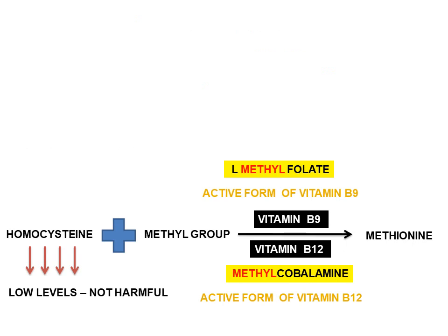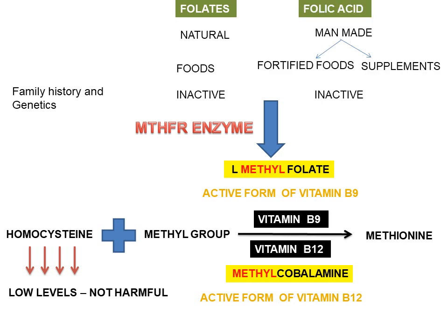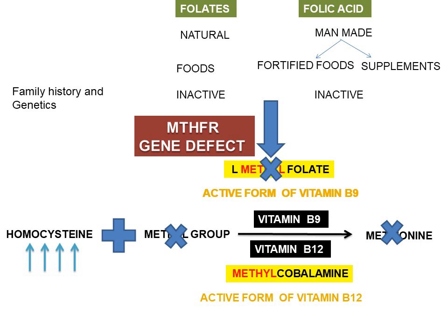Sometimes people have hyperhomocysteinemia due to family history and genetics. MTHFR is an enzyme that converts inactive folate and folic acid to the active form of vitamin B9, which is L-methylfolate. If there are genetic defects in the MTHFR enzyme, then folate or folic acid is not converted to L-methylfolate. Therefore, the methyl group is not added to homocysteine, and homocysteine is not converted to methionine, increasing homocysteine levels — leading to hyperhomocysteinemia.